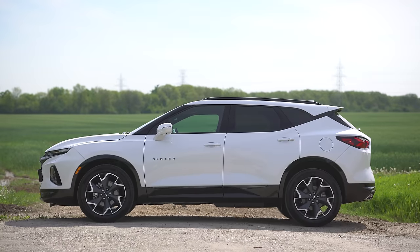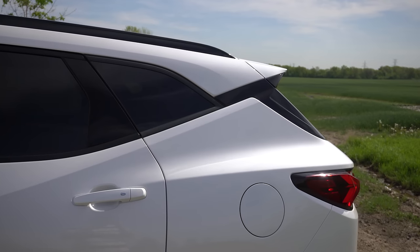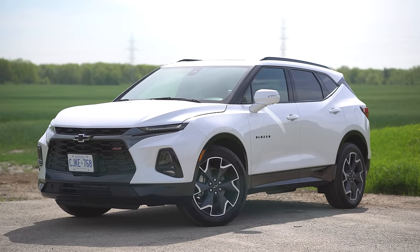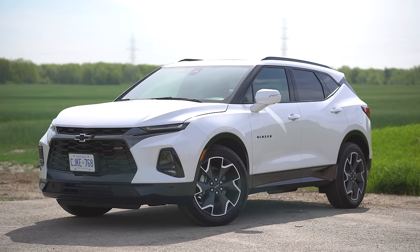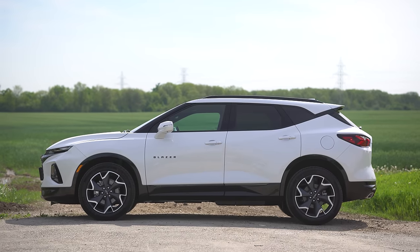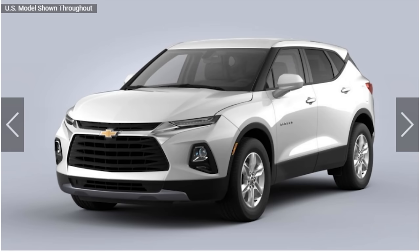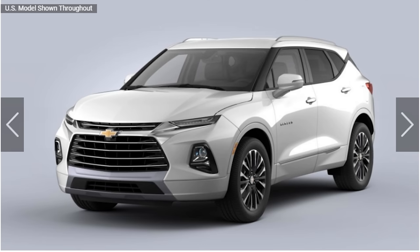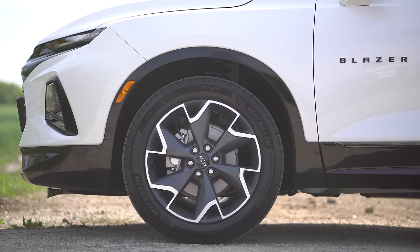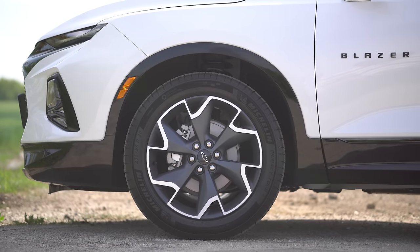Moving on to the side, we have a kind of floating roof design and a body line that curves up towards it. There are a lot of cool body lines. It looks really angry — like a frowning face from the side. In the RS trim we have black along the bottoms and around the wheel arches, which is definitely the best style. And we have really nice-looking wheels — probably my favorite type for this kind of SUV.